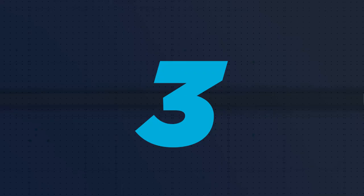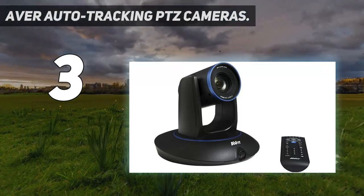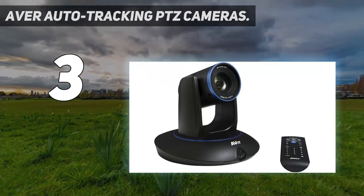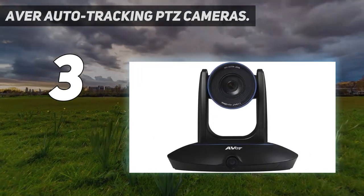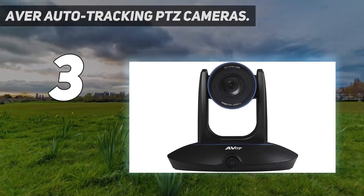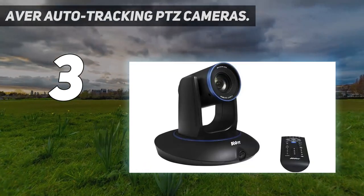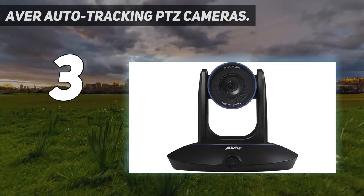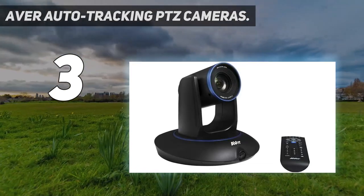At number 3: AVAIR Auto Tracking PTZ Cameras. AVAIR announced the release of the TR311 and TR313 AI Auto Tracking PTZ Streaming Cameras, the latest in its lineup of artificial intelligence tracking cameras. Building on the success of the TR311HN NDI Auto Tracking Camera, the TR311 and TR313 include 12x optical zoom and 12x digital zoom. The TR311 carries a 2MP camera with 1080p Full HD, while the TR313 includes 8MP with Ultra HD 4K.